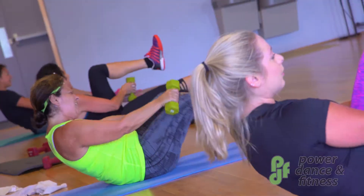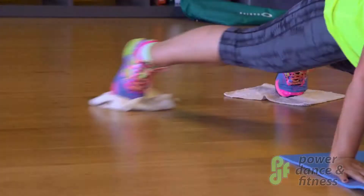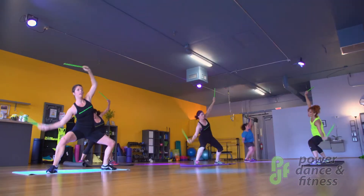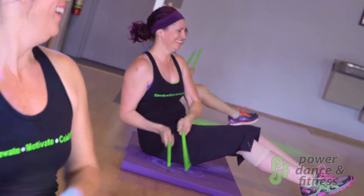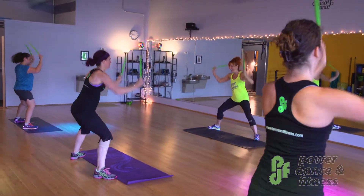Then there's HIIT, which is a boot camp style workout. And we have our pound fitness, which is super fun — it's the drumsticks and you pound the floor while doing lunges and squats.